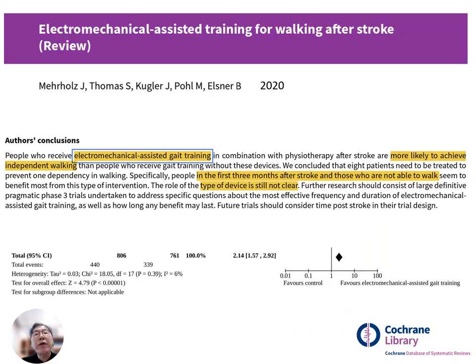In a recent Cochrane review, it was shown that people who received electromechanical assisted gait training in combination with physiotherapy after stroke are more likely to achieve independent walking than people who received gait training without these devices. People in the first three months after stroke and those who are not able to walk seem to benefit most from this type of intervention. However, the role of the type of device is still not clear.